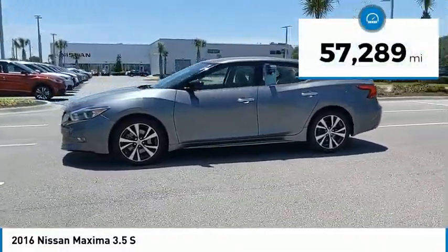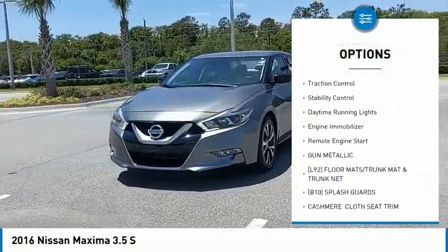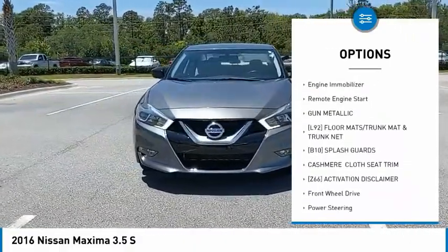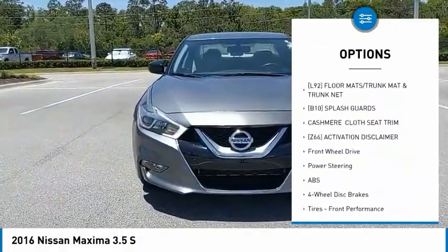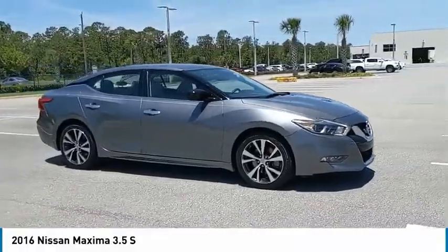Here are some of this vehicle's great options: tire pressure monitor, electronic stability control, alloy wheels, aluminum wheels, brake assist, traction control, stability control, daytime running lights, engine immobilizer, and remote engine start.